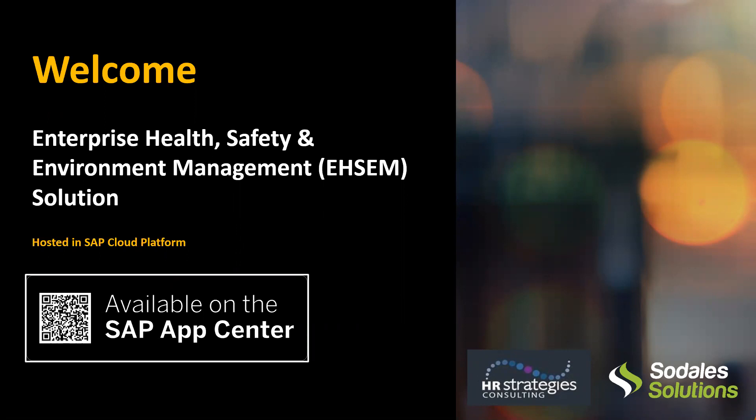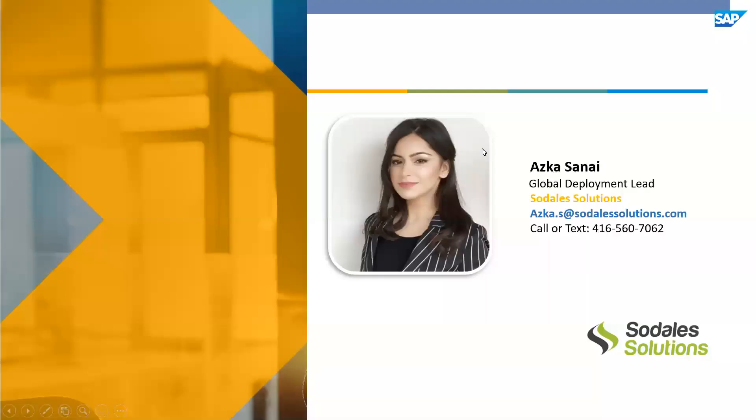Thanks so much for that introduction, Jennifer, and hello everyone. Welcome to the Enterprise Health Safety and Environmental Management Solution demonstration today. This solution is hosted on a secure SAP Cloud Platform, and it is available on the SAP App Center for purchasing. My name is Azka,